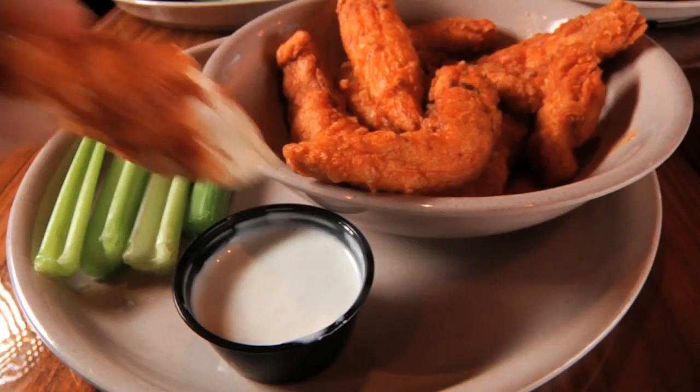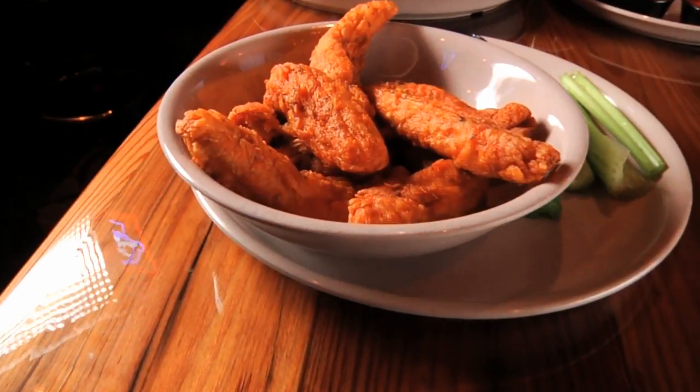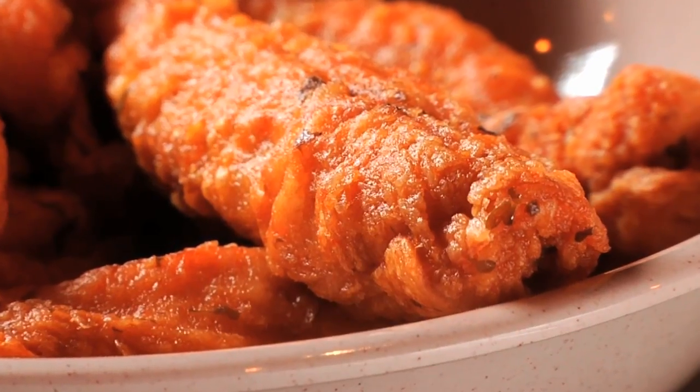Why would you want plain old chicken fingers when you can feast on some zingers? World-famous zingers. At Miller's Ale House, they're flinging crispy, juicy zingers by the dozen.